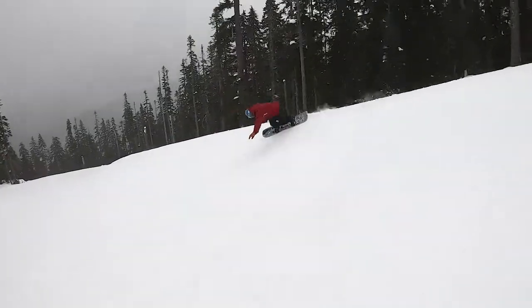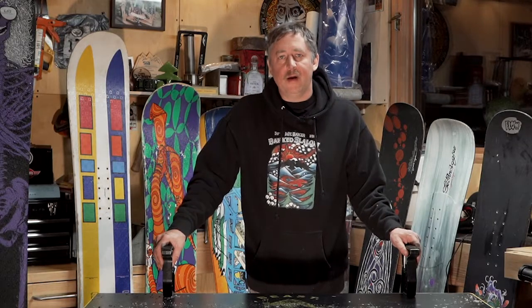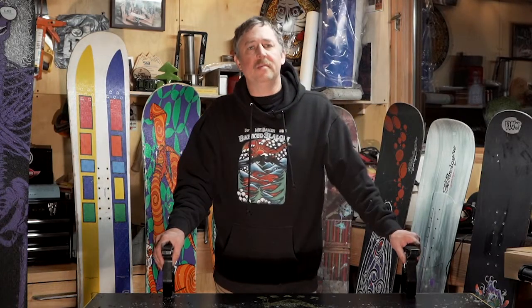Super stoked. I'm going to talk to you guys about my little collection here. This is a good historical overview of Lib Tech and GNU snowboards starting in about 1991.